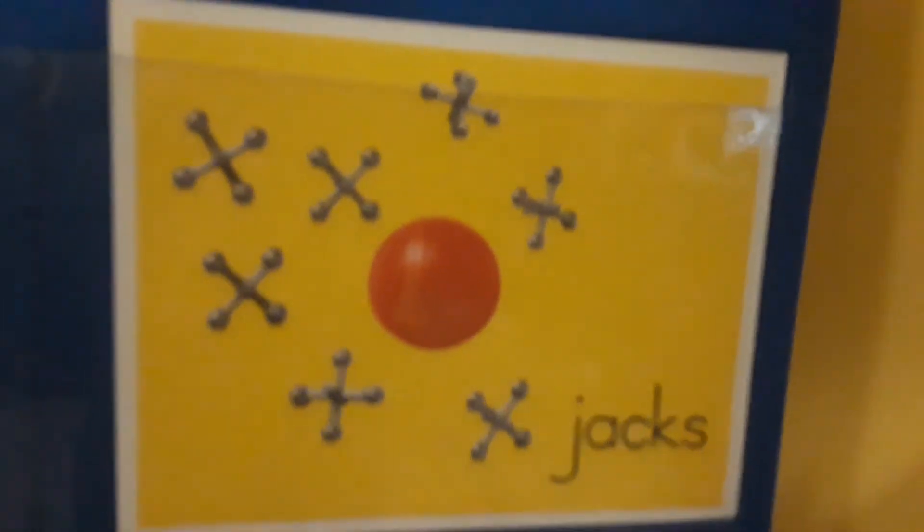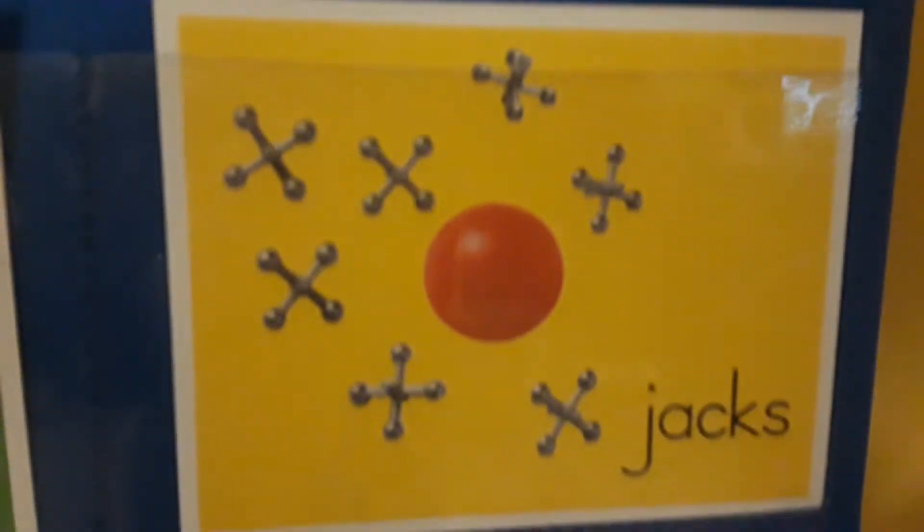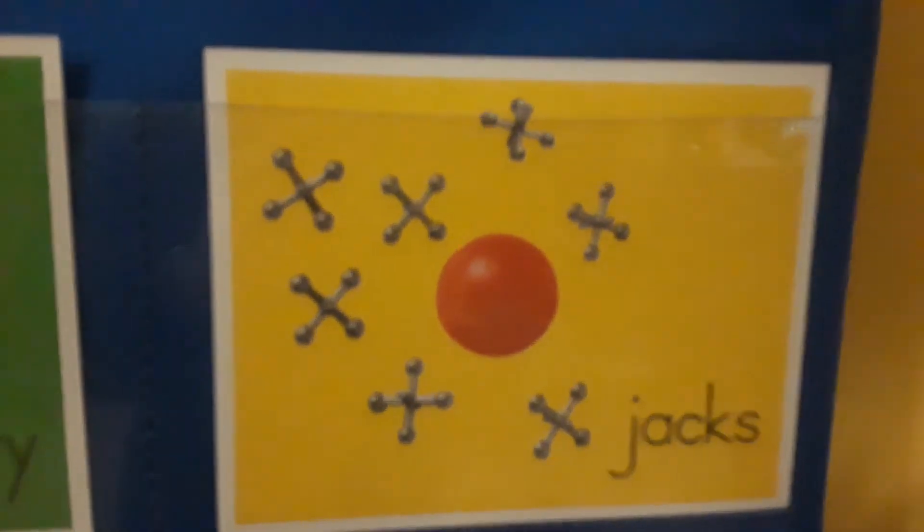Jacks is a game that you can play where you pick up these pieces when you bounce the ball. It's kind of tricky and it's also kind of fun.